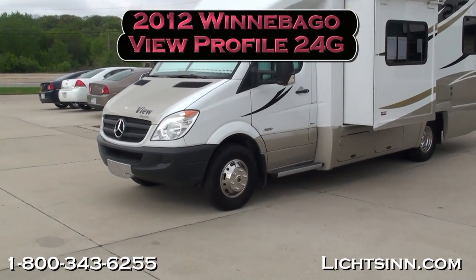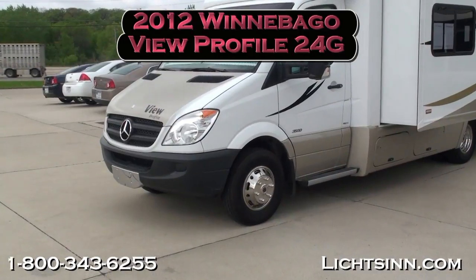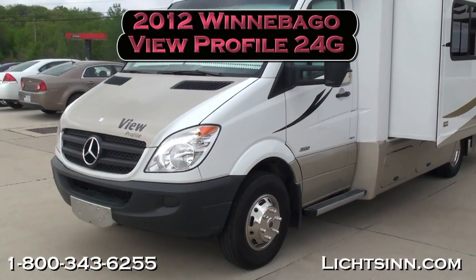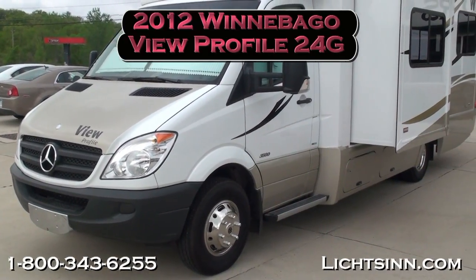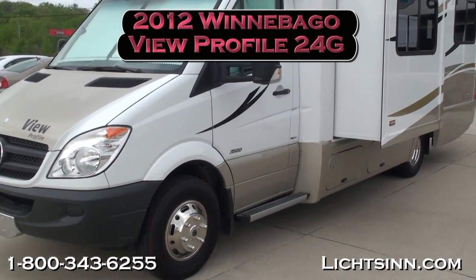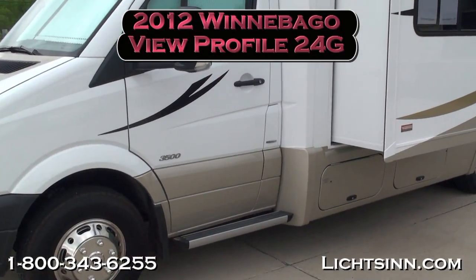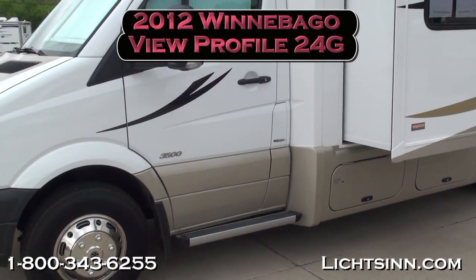All new for 2012, the Winnebago View Profile, which is equivalent to the Itasca Navion IQ 24G that we also offer here at our dealership. What's great about this all-new 2012 is that there was no price increase over 2011, yet you're a model year ahead.